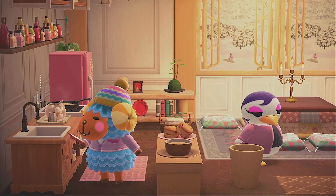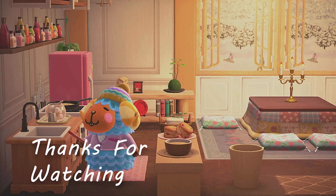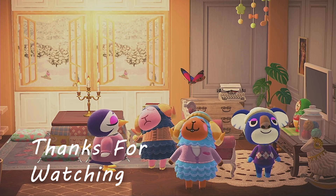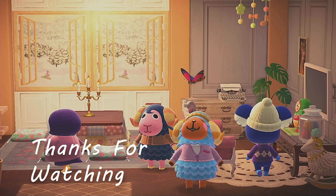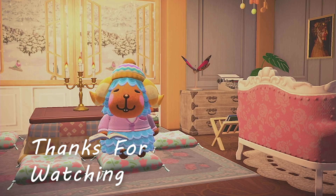With that, I've completed day 113. At this point, I have finished 99 villagers and have 250 more days to go to complete this challenge. I hope you found something useful here and continue creating in this game. Until next time, have the best Animal Crossing day.